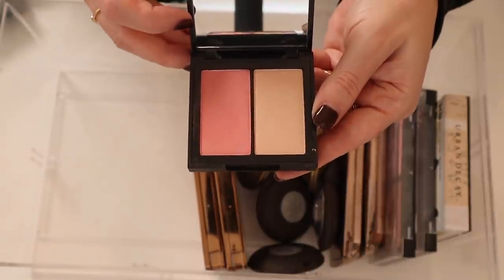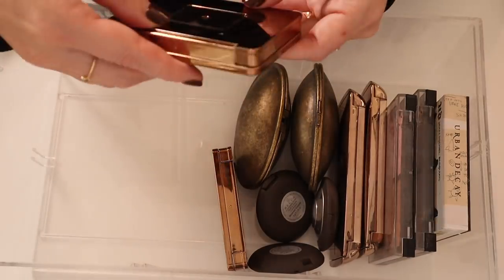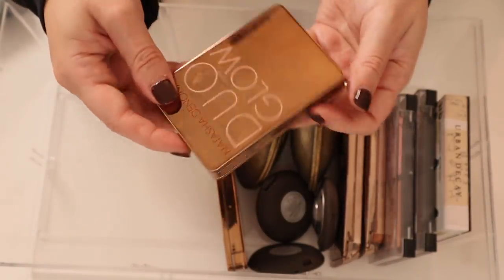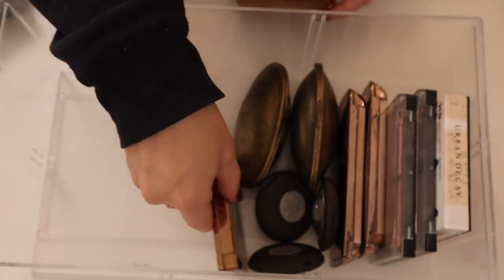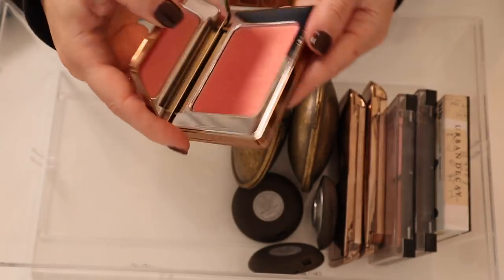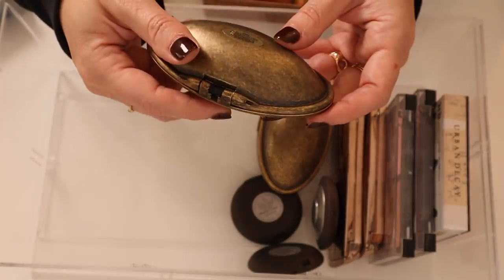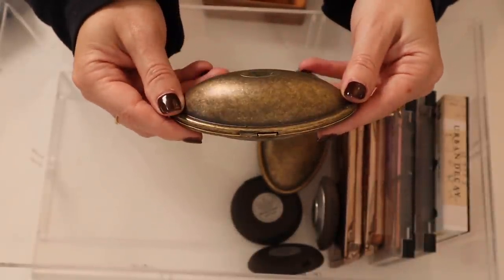Longitude Zero is gorgeous — absolutely gorgeous. Some of my favorite products from Kosas. I've got two Duo Glows from Natasha Denona — this is in Rayo, a beautiful glowy blush, and then this one is in Alba which is a little bit more peachy.